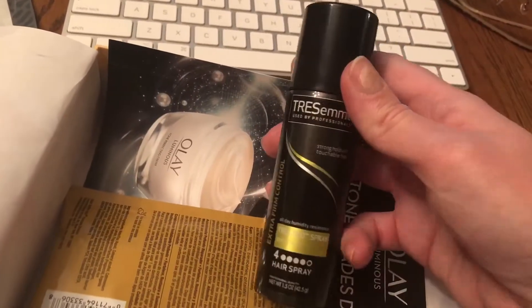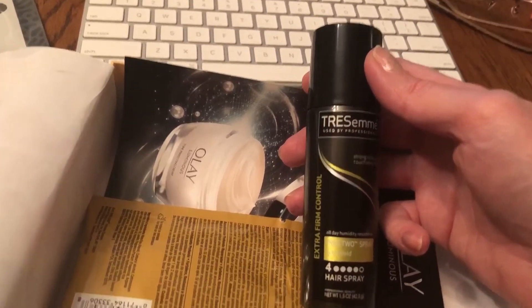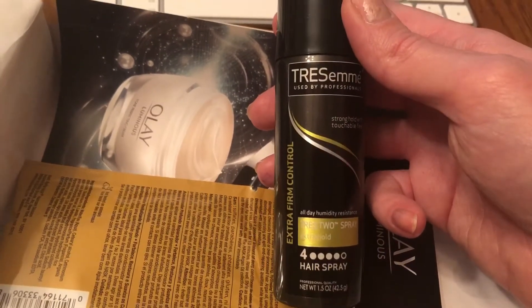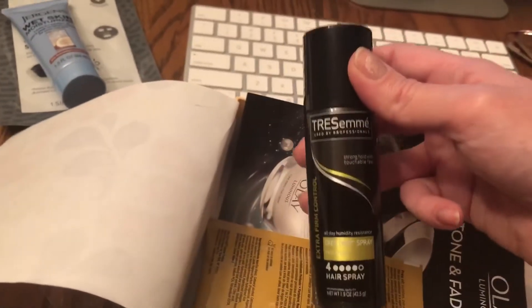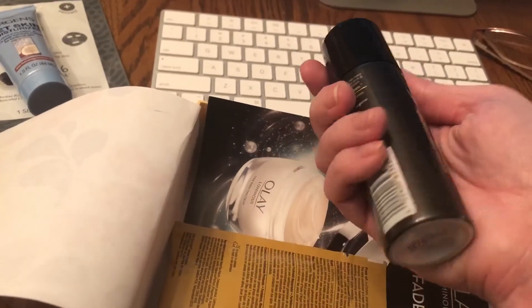This is TRESemmé Extra Firm Control Hairspray, level 4 stronghold with touchable feel. I can always use more hairspray, so that is going to be nice. And this is good for sticking in my purse so if I need to touch up during the day I can. That is a good size — I like that.